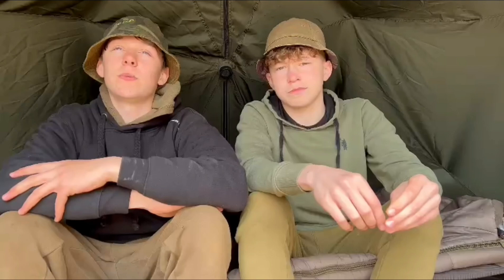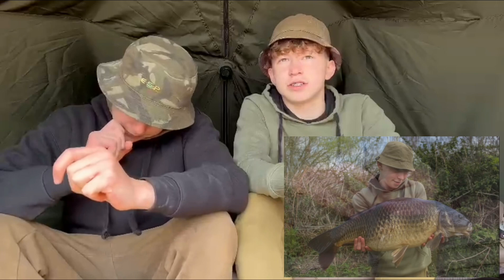I'm back down Broom Pits today with Harry — first time he's fished in a while. We thought it was going to be absolutely rammed but managed to slot into a nice peg called Steps, right in the middle of the lake commanding loads of water. We're doubled up — Harry's got the left, I've got the right. I've already had a couple of takes, lost the first one, but got the second — a scraper 20, just over the 20-pound mark.